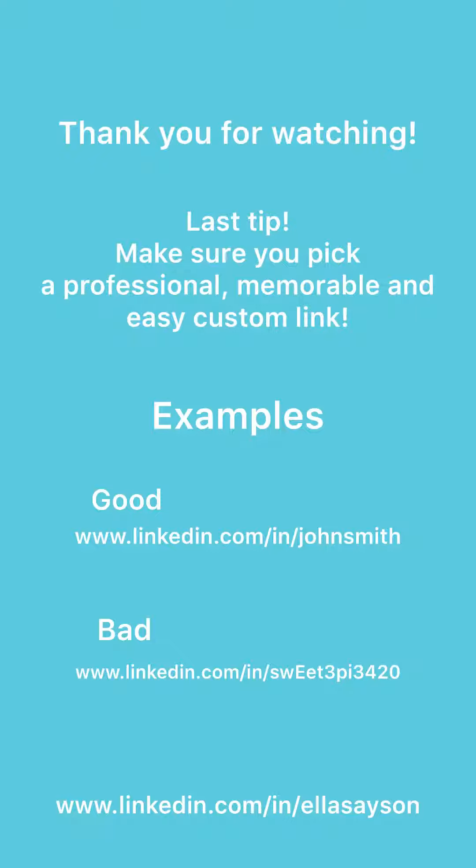One last tip: make sure you pick a professional, memorable, and easy custom link. A good example would be John Smith. If your name is pretty common, you could put a middle initial or a number at the end. A bad one would be something like Sweetie Pie 420 — it's not professional and it's got way too many characters for people to remember.